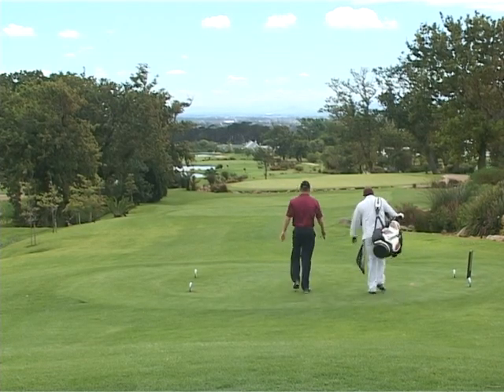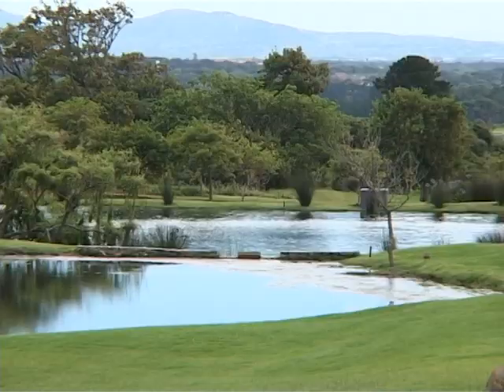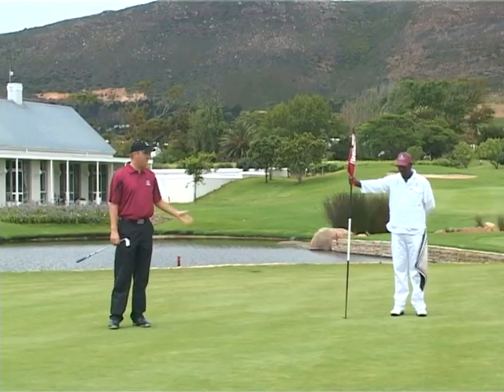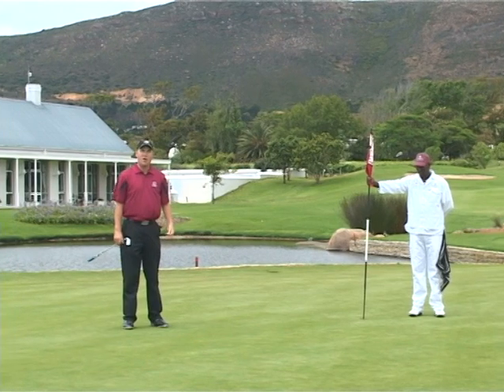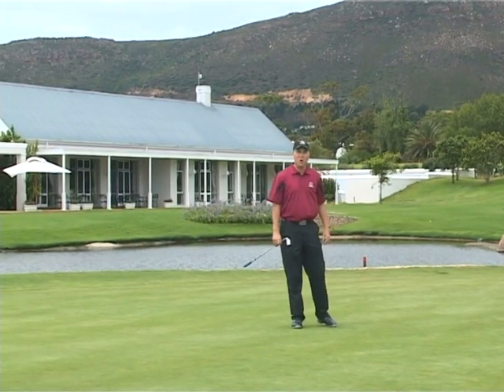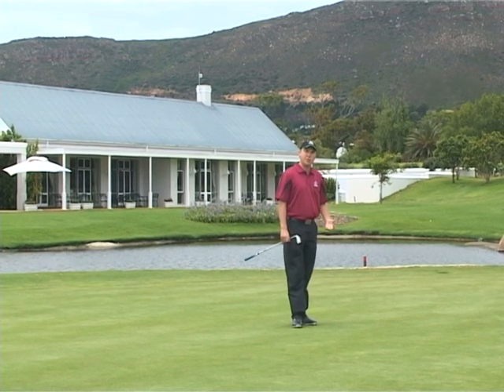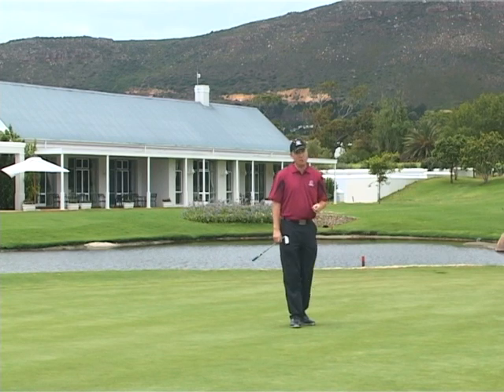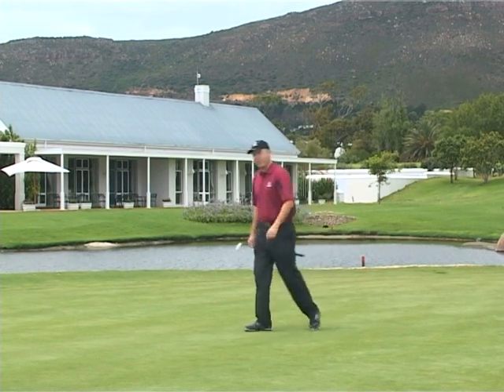At the very top of the course the views are excellent as you turn for the final two holes. I've just finished off with a birdie on our par 5 finishing hole, which is a fantastic risk and reward hole. Thanks to the consistently good greens which we have at Steenberg, I was able to make my putts. But now there's something else that's consistently good — our 19th hole.